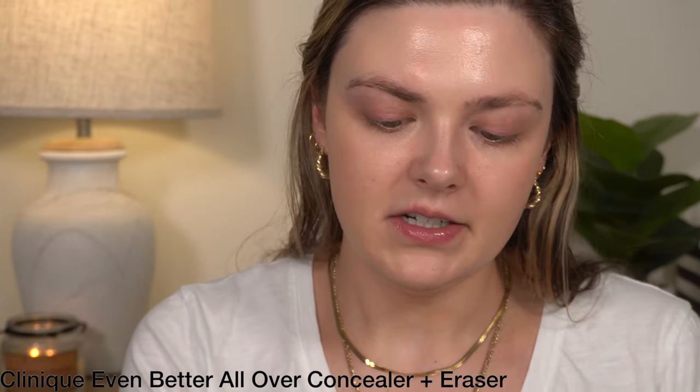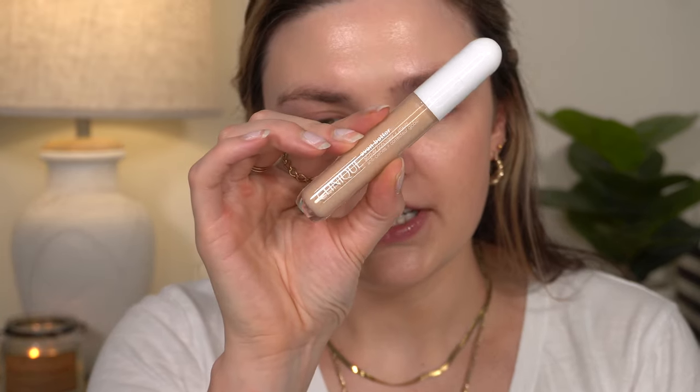I'm going to go ahead and put on a little bit of corrector under my eyes. I think Clinique has a corrector — I could not find it; I wonder if it's been discontinued. But I'm going to apply my corrector and then move on to concealer. For concealer, I have the Even Better All Over Concealer and Eraser. This is their newest concealer — it's not super new, but I've never tried this before. I have the same shade, which is Bone.